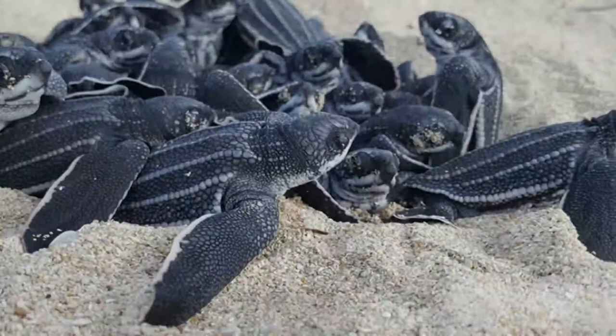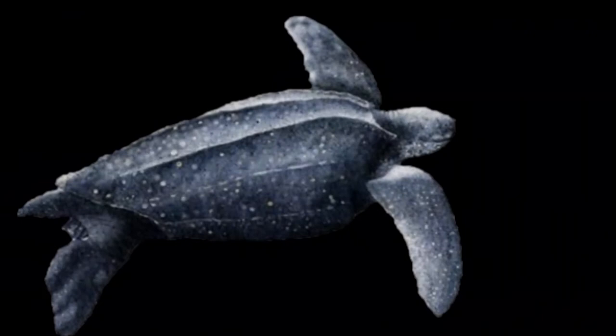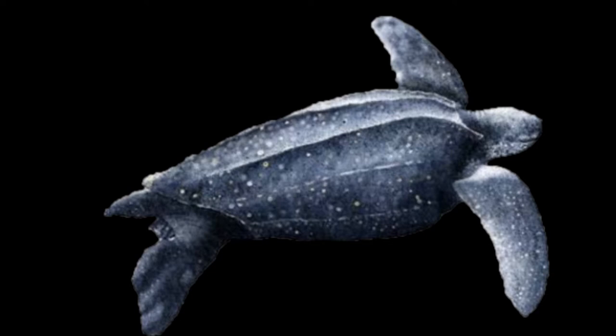These wonderful creatures may be small when they hatch, but they get big. These record breakers are the biggest sea turtles in the world, reaching six feet, and they are the fastest — they've been known to swim over 20 miles an hour in search of their prey, the jellyfish.